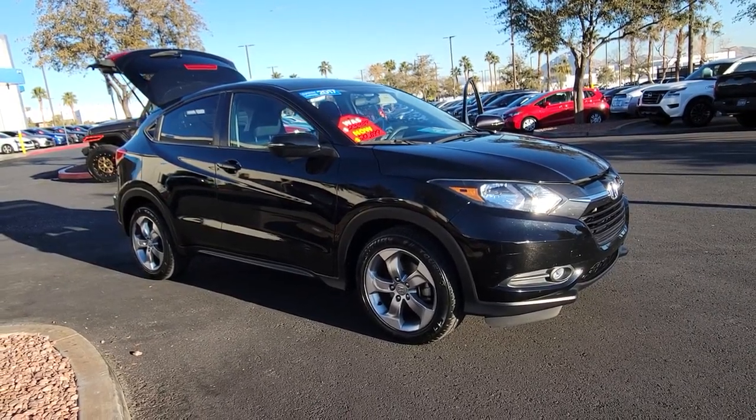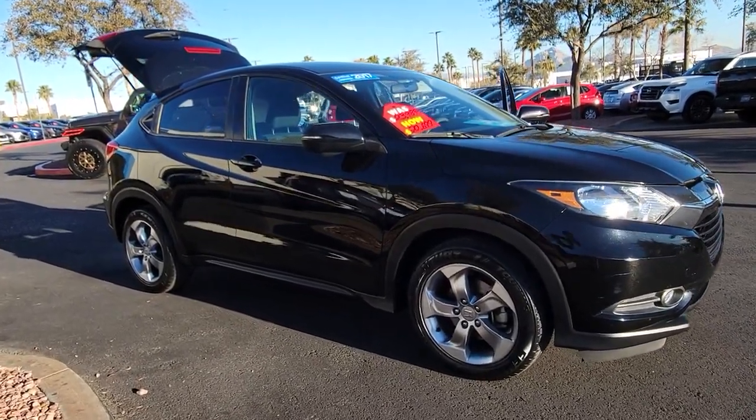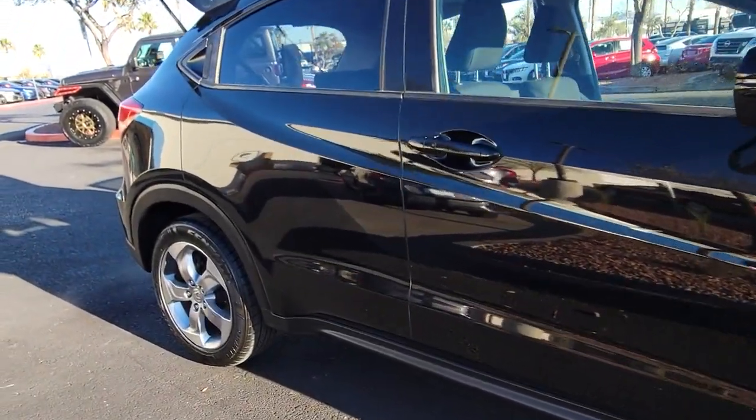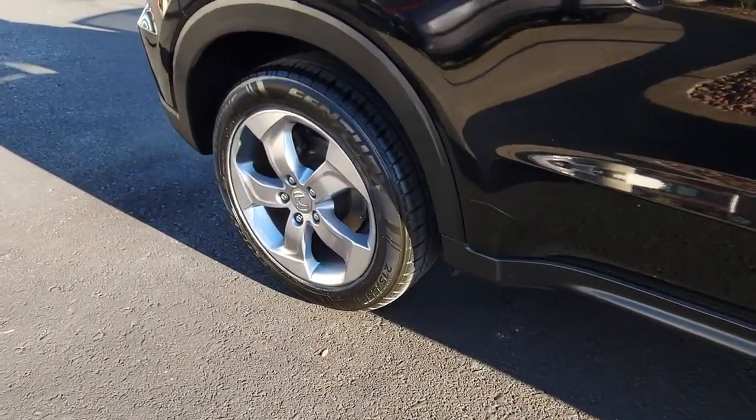Looking for your dream car? It could be the 2017 Honda HRV. With less than 70,000 miles on the odometer, this vehicle provides excellent value.